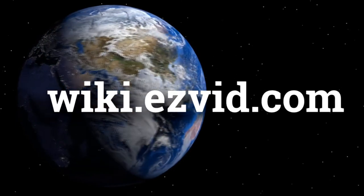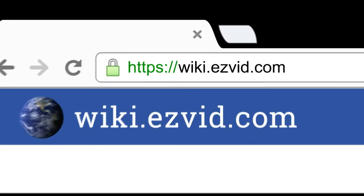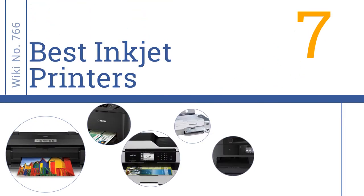wiki.easyvid.com. Search EasyVid Wiki before you decide. EasyVid presents the 7 best inkjet printers. Let's get started with the list.